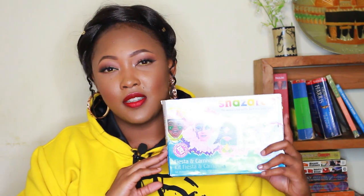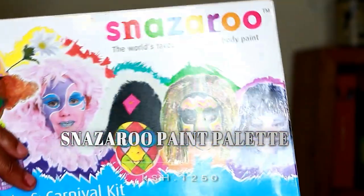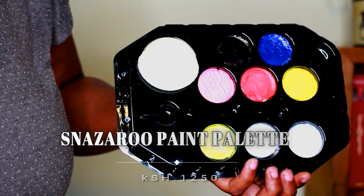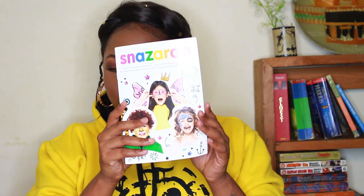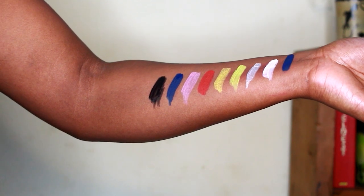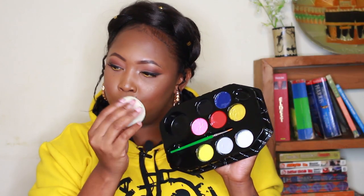The next place I hauled from is Textbook Center, and I only mention it because it was such a random buy. I went there to get an HDMI cable and found the brand Nazaro — an SFX makeup brand. What sets Nazaro apart is that you can use their SFX products on children. The box says 'Nazaro: The World's Favorite Face and Body Paint — Fiesta and Carnival Kit,' and inside you get a small booklet with face painting ideas plus colors: yellow, gray, white, gold, red, pink, blue, and black, along with a sponge.